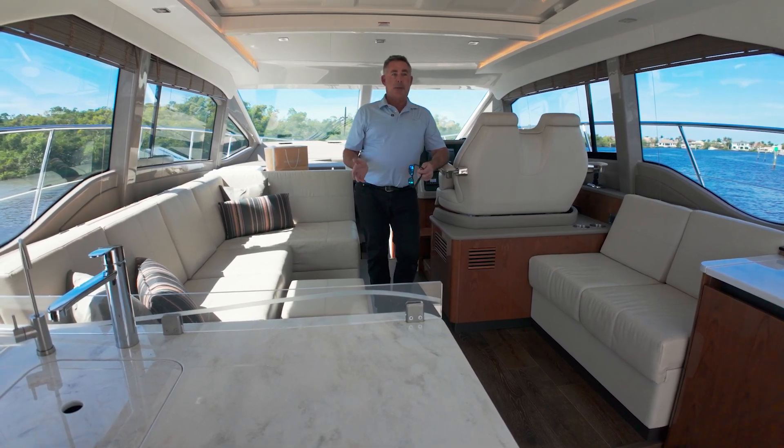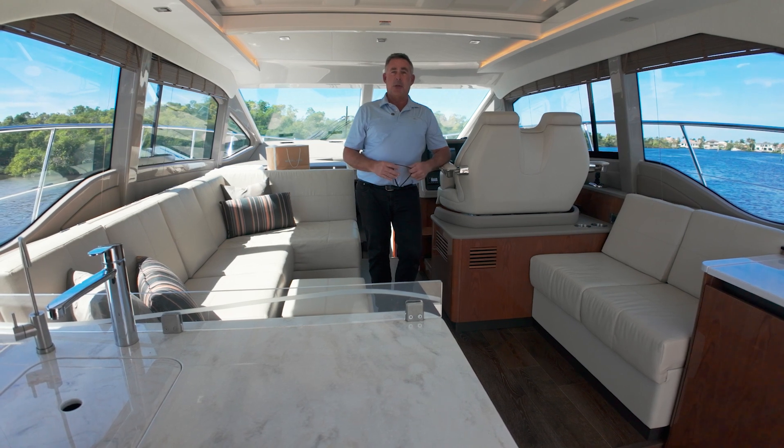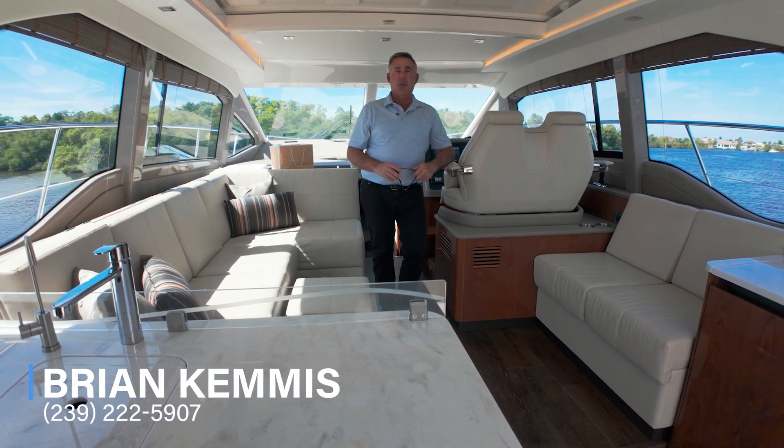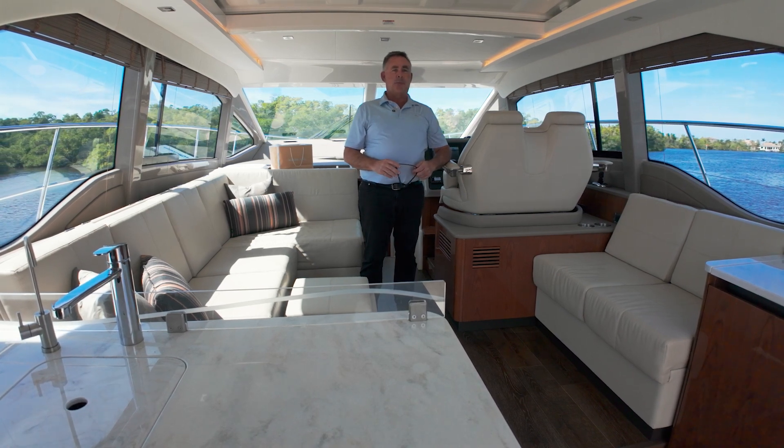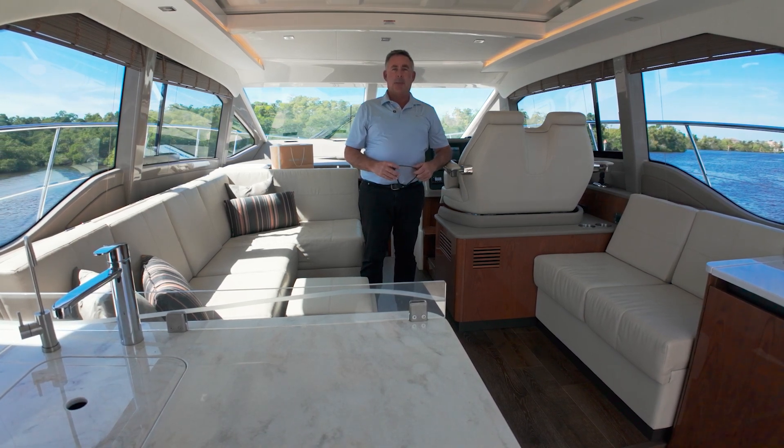If you have any questions about the boat or would like to see it, please give me a call. My cell is 239-222-5907. I'm Brian Chemist — thank you.